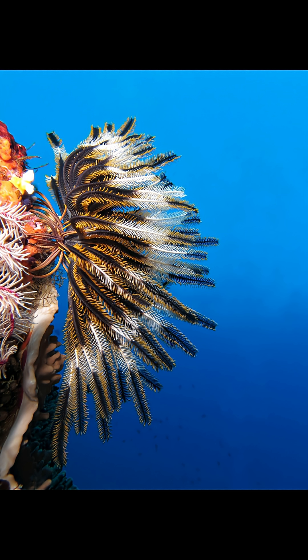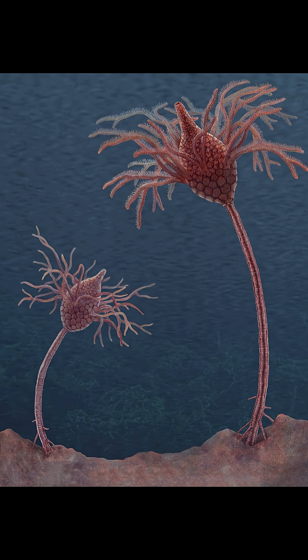Today, there are about 650 living species of crinoid and over 5,000 known extinct species.